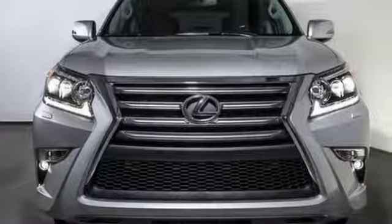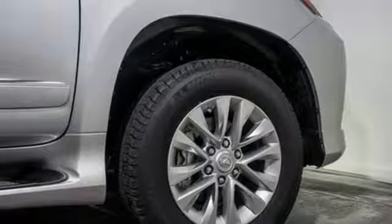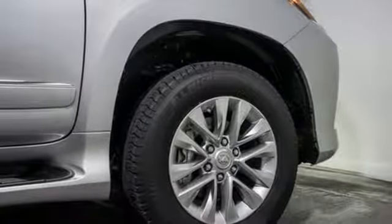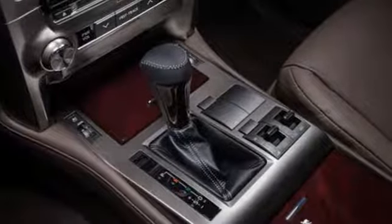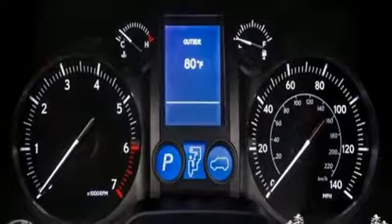V8 engine, automatic with driver control suspension management, integrated navigation system with voice activation, power tilt-down heated mirrors, dual zone climate control, auto dimming rear view mirror, Bluetooth streaming audio.